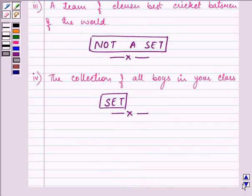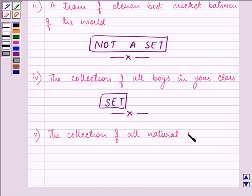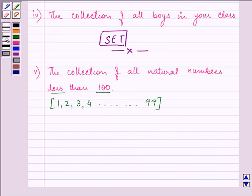Proceeding on to the fifth part: the collection of all natural numbers less than 100. We have a well-defined collection here which consists of objects starting from 1, then 2, then 3, then 4, and continues up to 99. So here we have a well-defined collection and therefore it is a set.